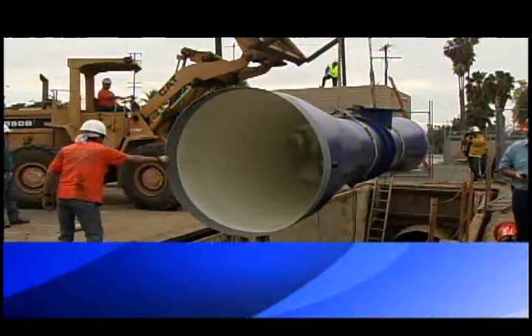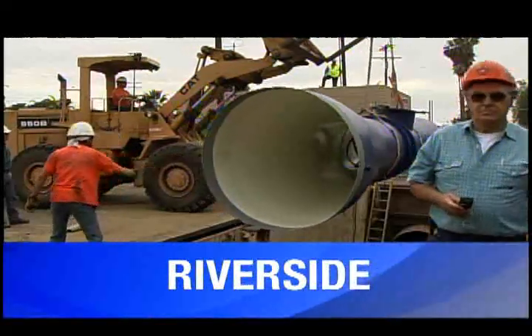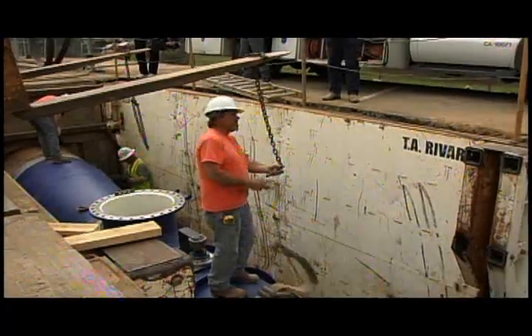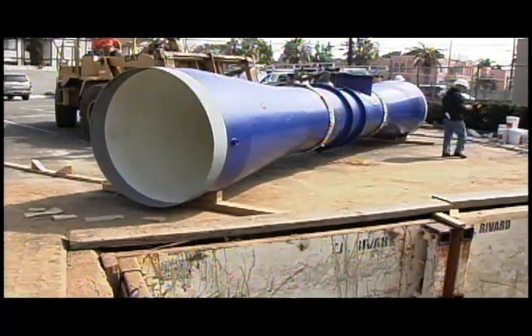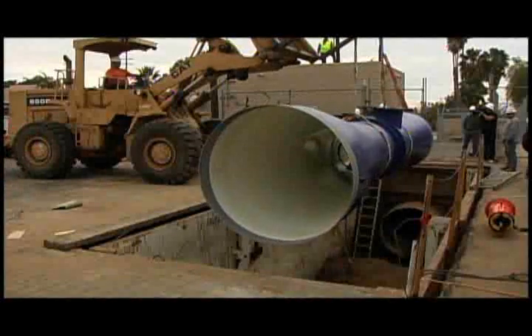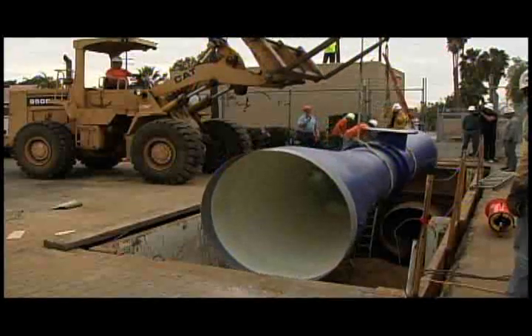At first look, this large blue pipe may not appear high-tech, but it is the first in the nation to be used to harness the power of canal water and make it into electricity. In this case, it's the Gage Canal. This is essentially capturing energy that would have been wasted otherwise. The water will pretty much always flow through here, flowing at a greater velocity than it needs to — so here's a chance to essentially get free electricity.